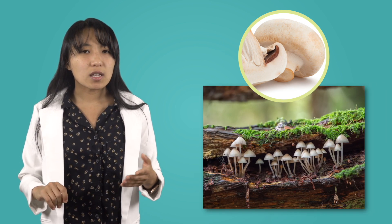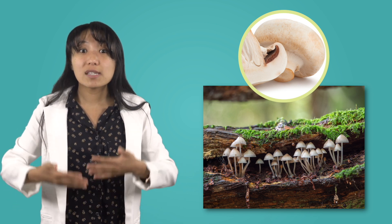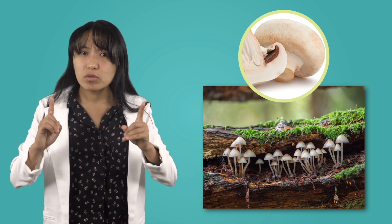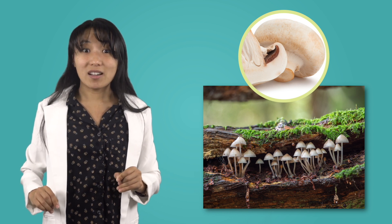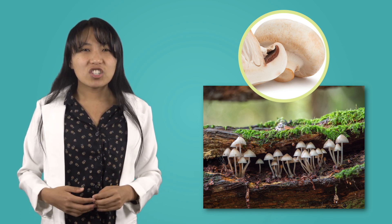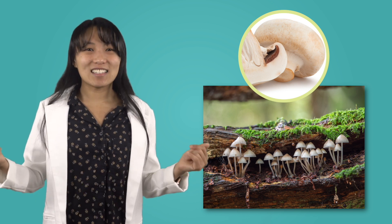Mushrooms, on the other hand, don't have roots, flowers, or leaves. Without leaves, they cannot use photosynthesis to make their own food. Without flowers, they can't have seeds, so they reproduce with something called spores. A mushroom doesn't have the plant parts that we might expect, and that's because it's not a plant. Mushrooms are actually something called fungi. But just because they aren't a plant doesn't make them any less delicious.